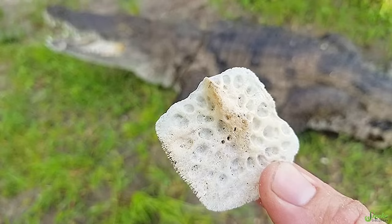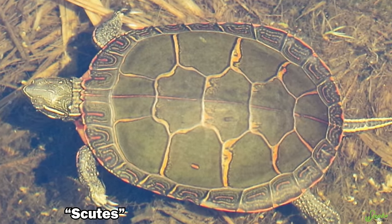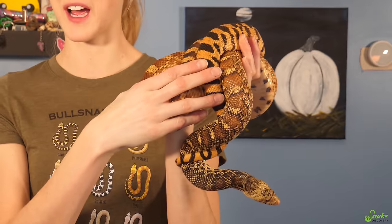Some reptiles, like crocodilians and turtles and tortoises, have some scales that have a bony deposit or bony base called an osteoderm. These types of scales we refer to as scutes. The shape and size of the scales also vary along the body of the reptile.